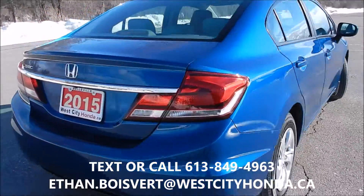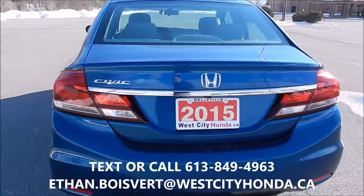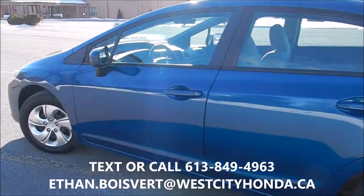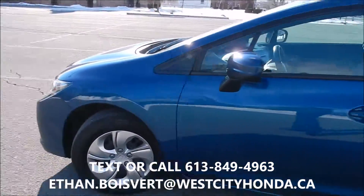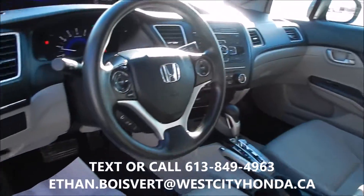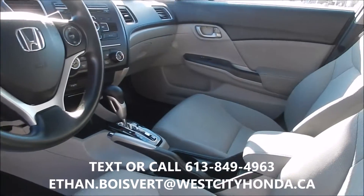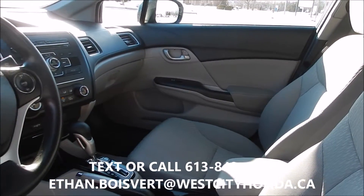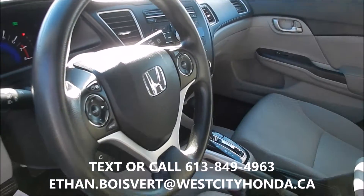The LX does give you some nice features in 2015 — it gives you Bluetooth, heated front seats, backup camera, power windows, power locks, and power mirrors. Current kilometers on this one is 40,568, and of course it's got a USB port and auxiliary in to play music.